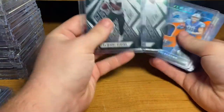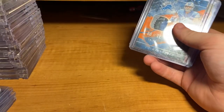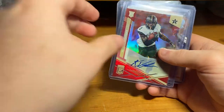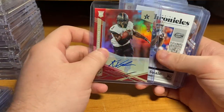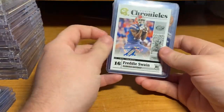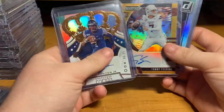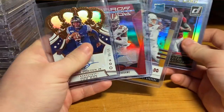Also got these in a Snappin Packs break: Denzel Mims and LaMichael Pirine. Origins TJ Hockenson. A Keyshawn Vaughn numbered out of 75. Freddie Swain, nice little Chronicles auto. Lynn Bowden Jr., Kendrick Bourne, Tommy Stevens auto — these are like worth nothing.